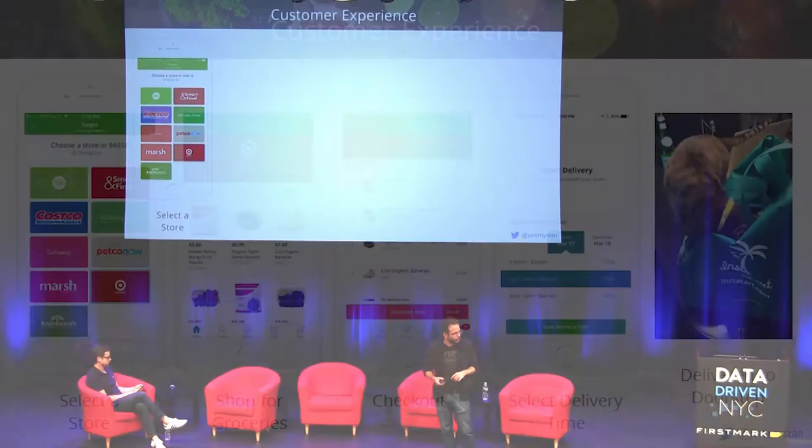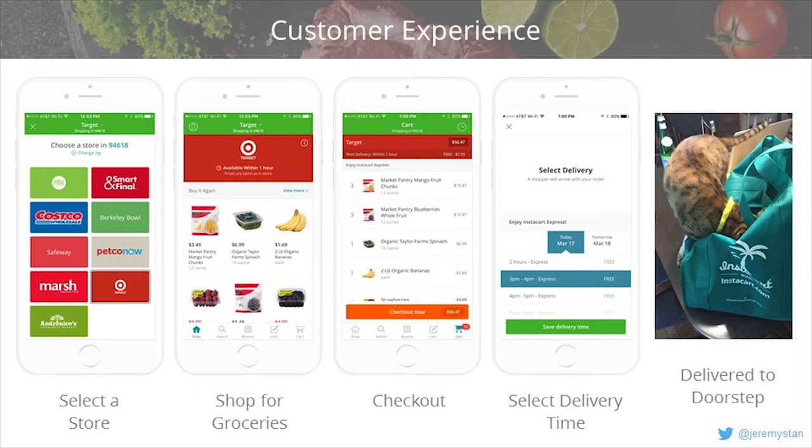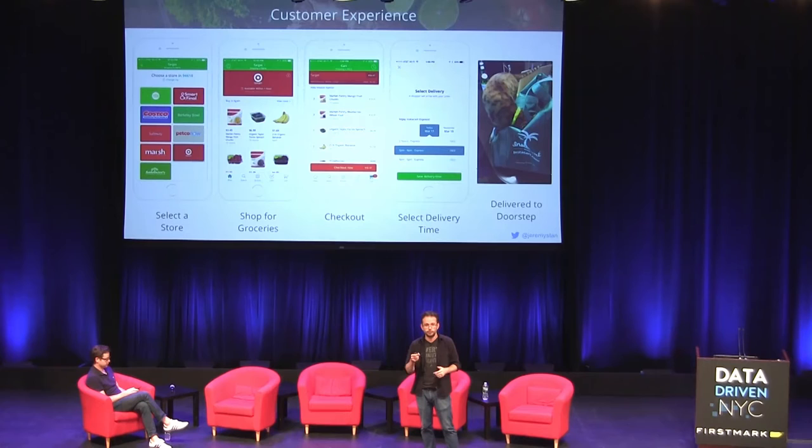It starts on the consumer side in the app. You log into Instacart and the first thing you see is a panel of nearby stores to choose from. You pick one, go into the inventory available at that store, and start to shop. Once you've selected everything, you check out, pick a delivery window, the shopper brings them to your doorstep, and your pet crawls into the bag — you take a picture and post it on Twitter. That's the full Instacart experience.